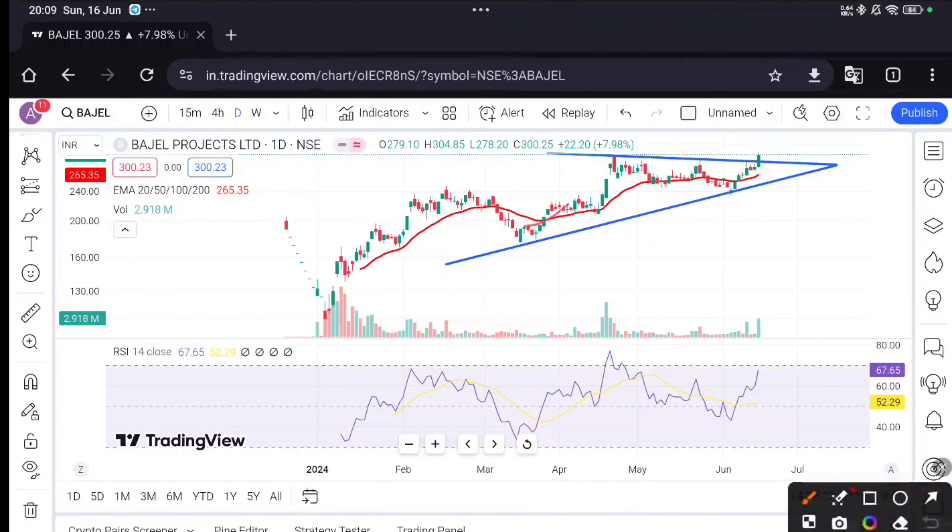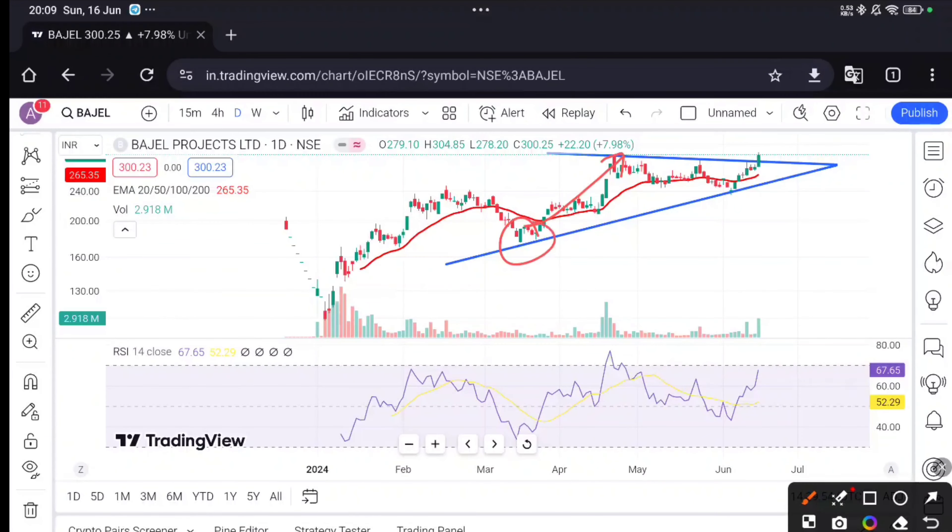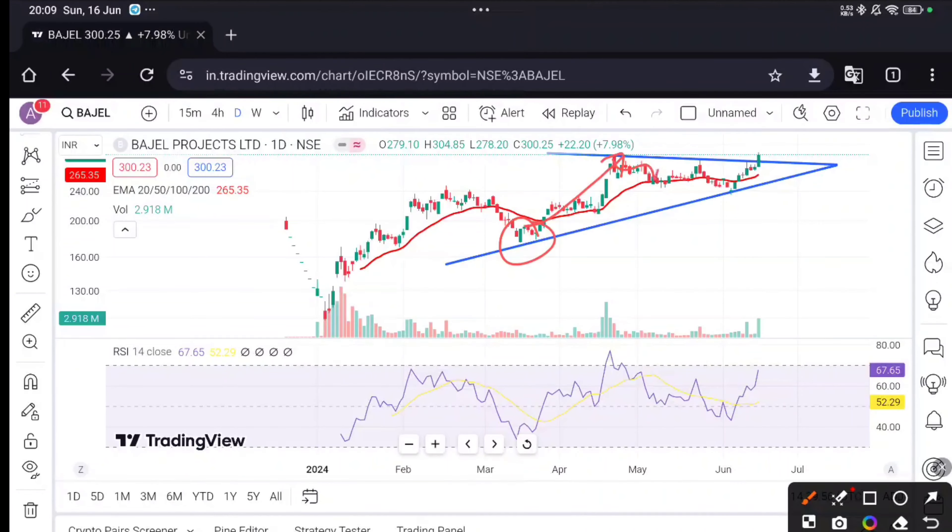Here there's an important line we have to keep in this analysis. You can see the price from here — after the support of this move, it was rejected. Here it was tested, then tested again, then tested again. Finally it gave a breakout.